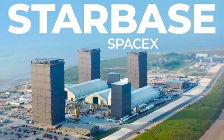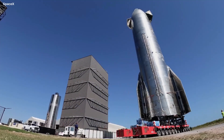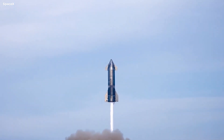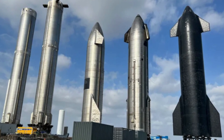Starbase, SpaceX's ambitious spaceport, is a 24/7 hive of activity — a constant symphony of innovation. Every day brings new developments, new prototypes, and new challenges overcome. Let's dive into the latest happenings at this groundbreaking facility.